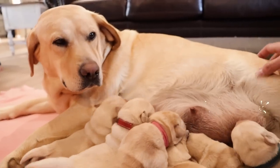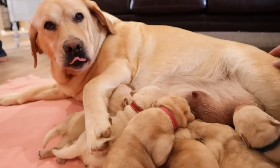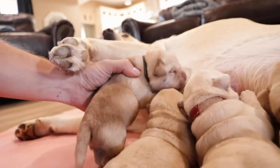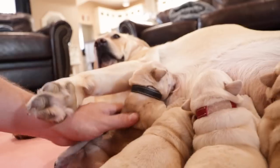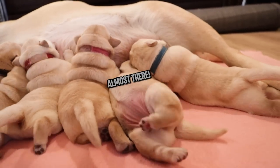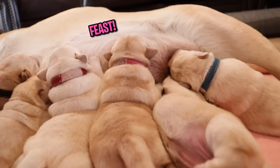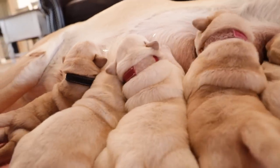You're such a goofball. What are you doing? There we go. There you go. There we go. Now we got everybody latched on, even though some of us are upside down. Oh my goodness. Alright everybody, drink up, drink up.